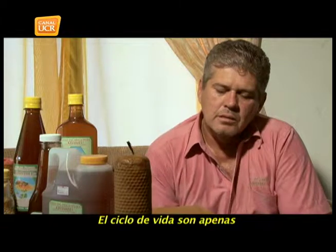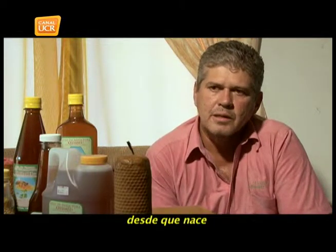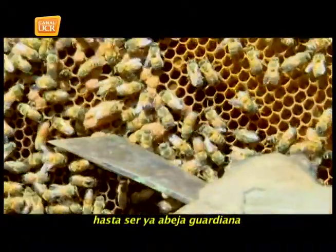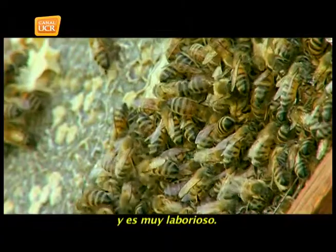The life cycle of a bee is only 45 days. From the moment she is born, she has different functions — from cleaning to being a guardian of the hive — and then she dies. It is a short period of life, really, because it is very laborious.